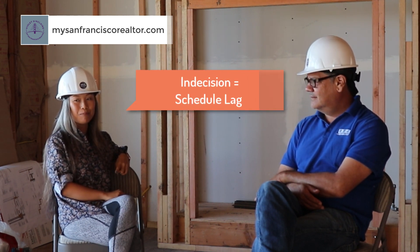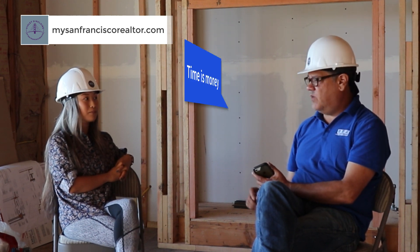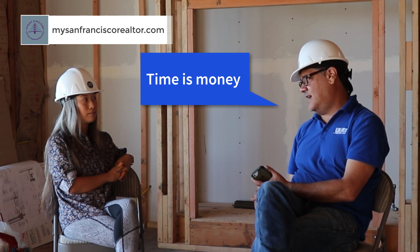There are so many options out there and designing a home is fun, but one thing to mention is that the more indecisive you are when picking out tiles, cabinets, or appliances, the more that adds lag to the construction schedule. And as they say, time is money.